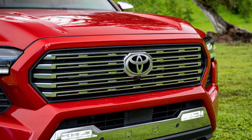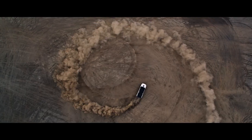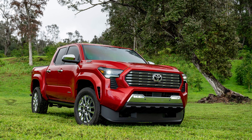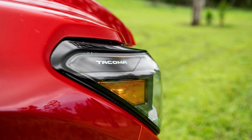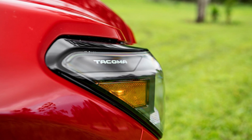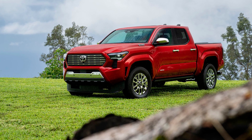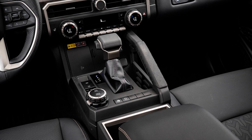Now let's get to the heart of the matter: the engine. The Tacoma now comes with a new 2.4-liter turbocharged engine, generating anywhere from 231 to 280 horsepower depending on how wild you want to get. And in a year's time, they're releasing a hybrid variant with a whopping 326 horsepower. For transmission options, you can choose between a 6-speed manual or an 8-speed automatic — feeling adventurous, go for the manual; prefer a laid-back ride, the automatic makes gear shifts as smooth as a baby's bottom.